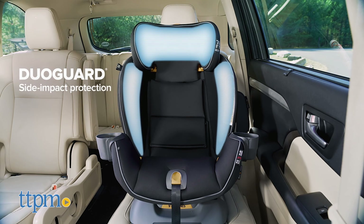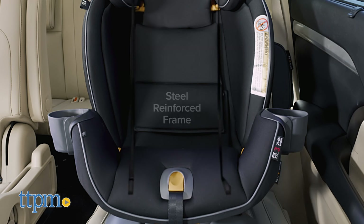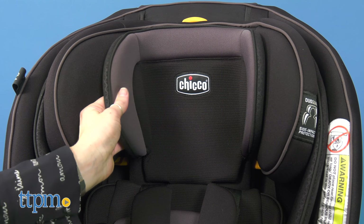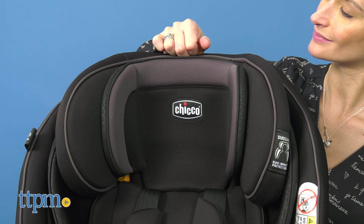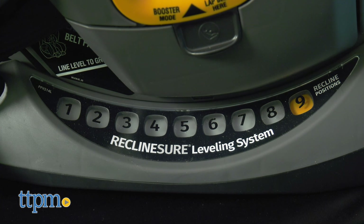The dual guard side impact protection offers two layers of protection with a steel reinforced frame and EPS energy absorbing foam that surrounds the head and torso, while the 10-position headrest and nine recline positions accommodate maximum growth.